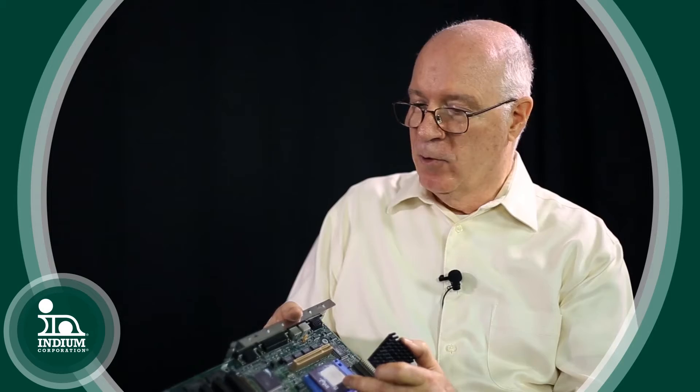Ron, you mentioned indium tin oxide in one of our prior discussions as a modern application of indium. What are some of the other modern applications? Well, one of the issues with electronics is often getting the heat out. This is an old circuit board that has a microprocessor. The microprocessor generates a lot of heat and needs to conduct this heat out through heat fins. To make a thermal path from the microprocessor to the heat fins, something called thermal grease is used — or was used.